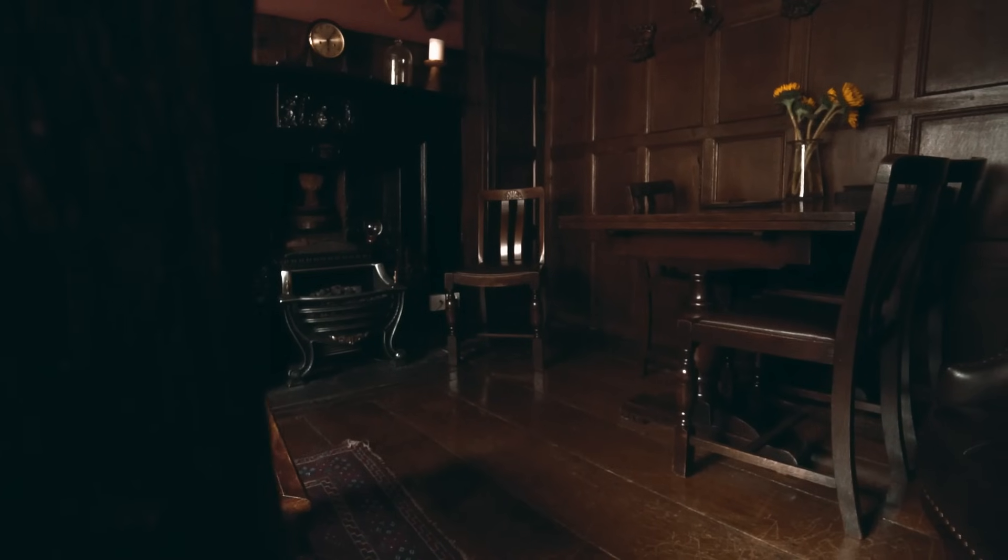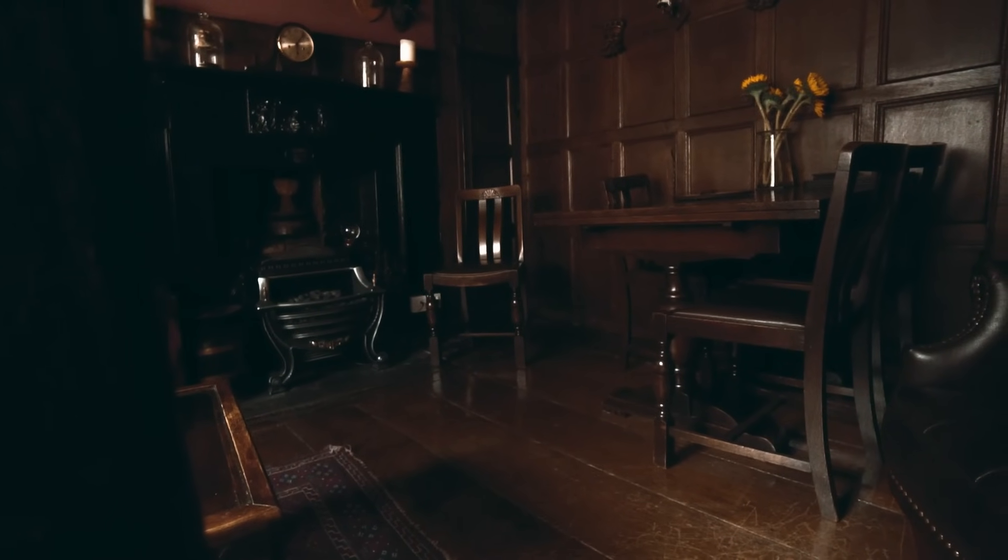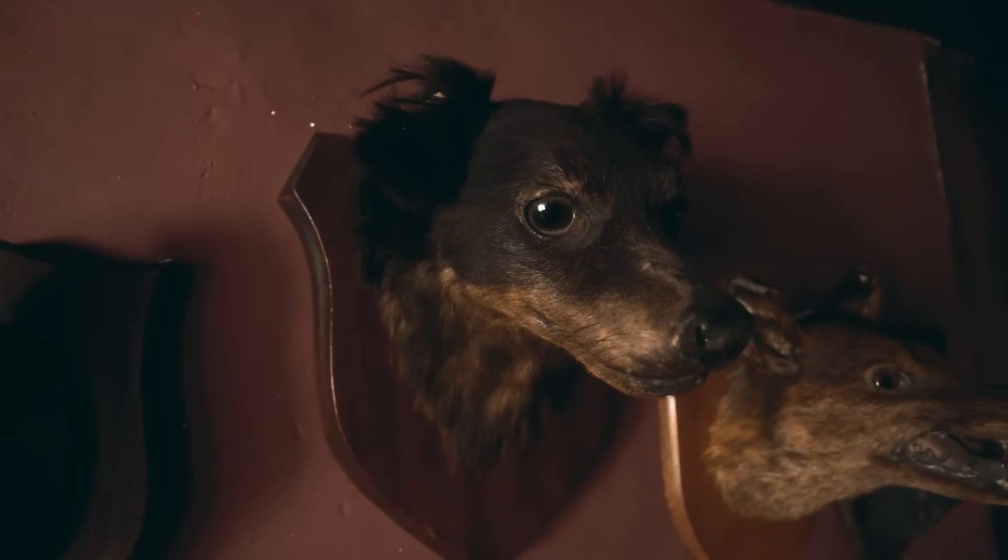What is up guys, welcome back to the channel. Today we're going to be doing something a little bit different — tonight we're going to be staying in one of York's most haunted Airbnbs. This place is over 600 years old with vintage antiques inside. It's supposed to be so haunted, so I definitely want to check it out. We've got the keys, I've just dumped my bags inside. This place is absolute vibes — let's head inside and see what it has to offer.